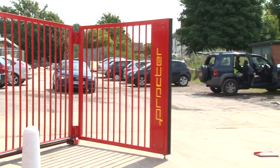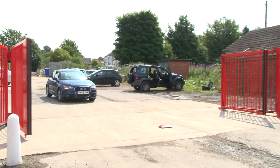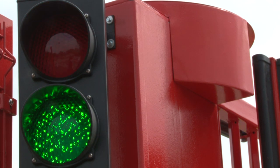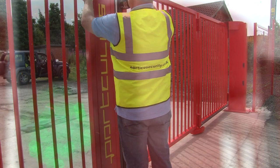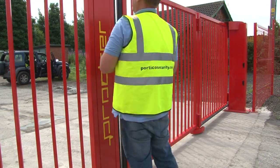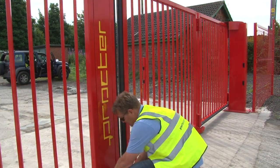Here you can see just how smoothly the gates operate, with this flashing safety light always on when the gates are opening or closing. One of the things we do for many customers is add their logo to the gates, with the colour of the gate being something we can match to virtually any standard or special colour.